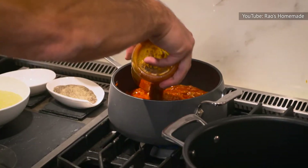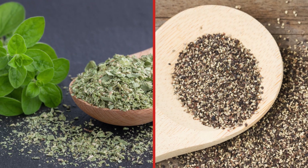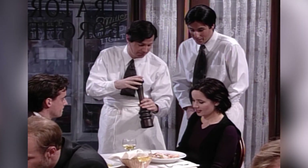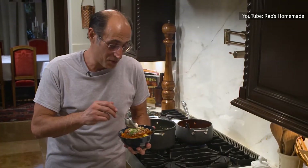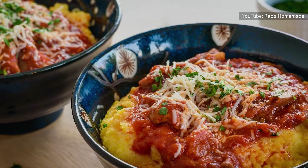Despite the meaty ingredients and the use of deeper herbs and spices like oregano and black pepper, the tomato base remains brightly flavored and balanced. However, we did find the sauce to be somewhat incohesive, but only slightly, and if you're a true mushroom lover, this is the jar for you.